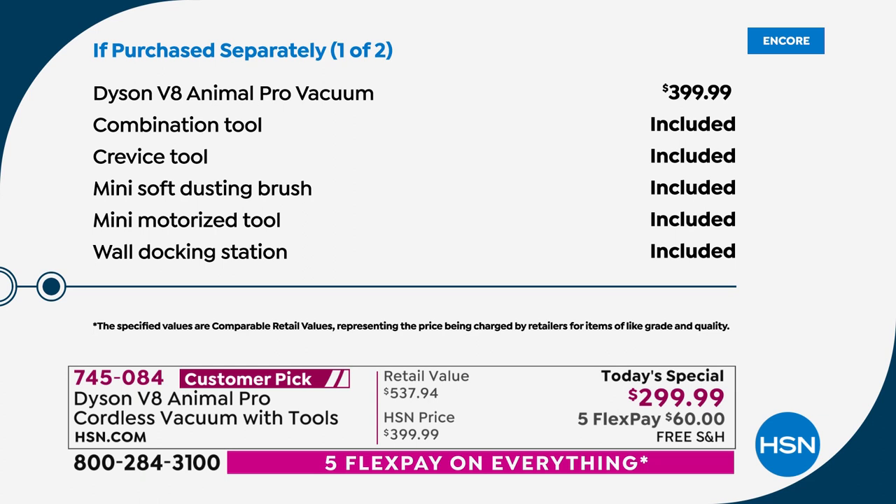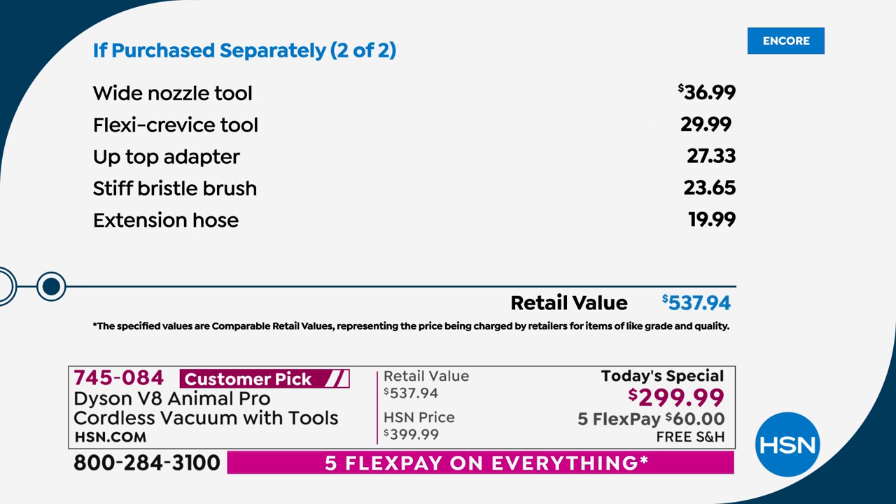The machine at retail — go to Dyson's website right now — is $399.99. Normally you'd get the combination tool, the crevice tool, the mini soft dusting brush, the mini motorized tool, and the wall docking station. But because you're buying on HSN during the Fourth of July holiday weekend, we're also including the wide nozzle tool ($37), the flexi crevice tool ($30), the up top adapter ($27), the stiff bristle brush ($23.50), and the extension hose ($20). The total retail value is just shy of $538.